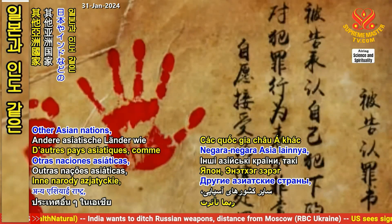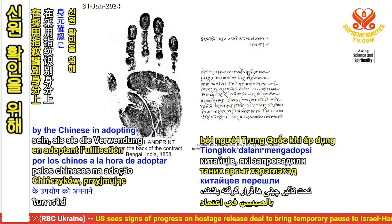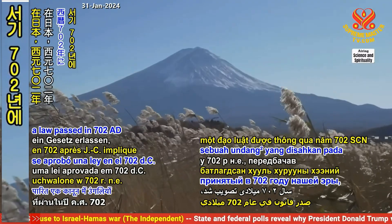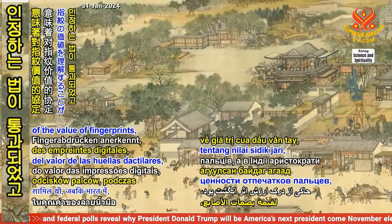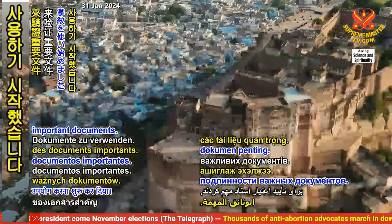Other Asian nations, such as Japan and India, may have been influenced by the Chinese in adopting the use of fingerprints for identification. In Japan, a law passed in 702 AD implied an understanding of the value of fingerprints. While in India, aristocrats began using palm prints to authenticate important documents.